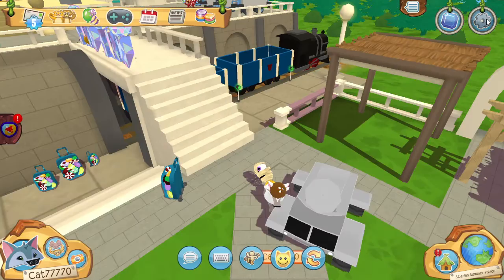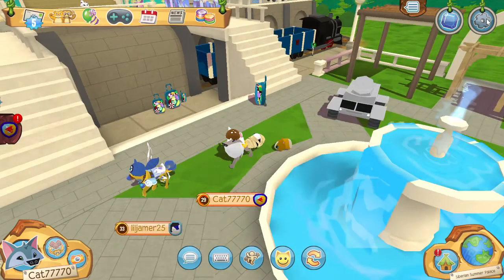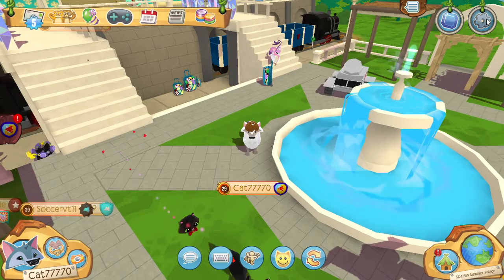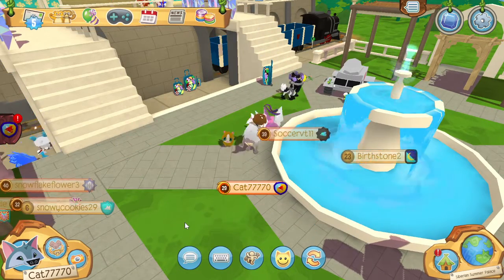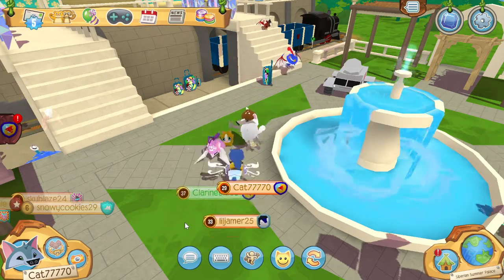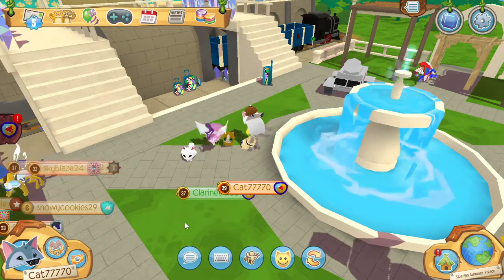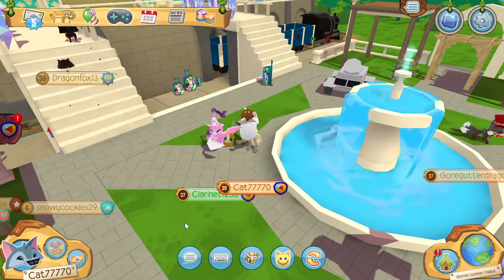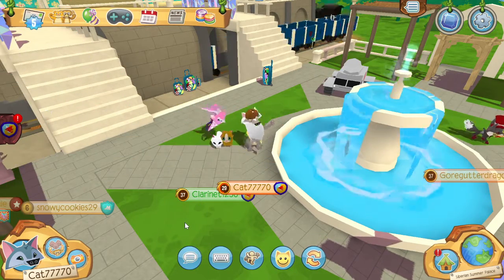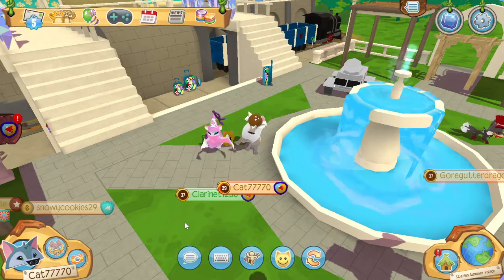Alright, so yeah, that is the new Siberian Summer Palace. The den is not up to buy yet, but you can check out the sneak peek in the Epic Dens. Anyway, guys, make sure to like and subscribe so you don't miss any future Animal Jam videos. I will see you guys in the next Animal Jam video. Jam on!